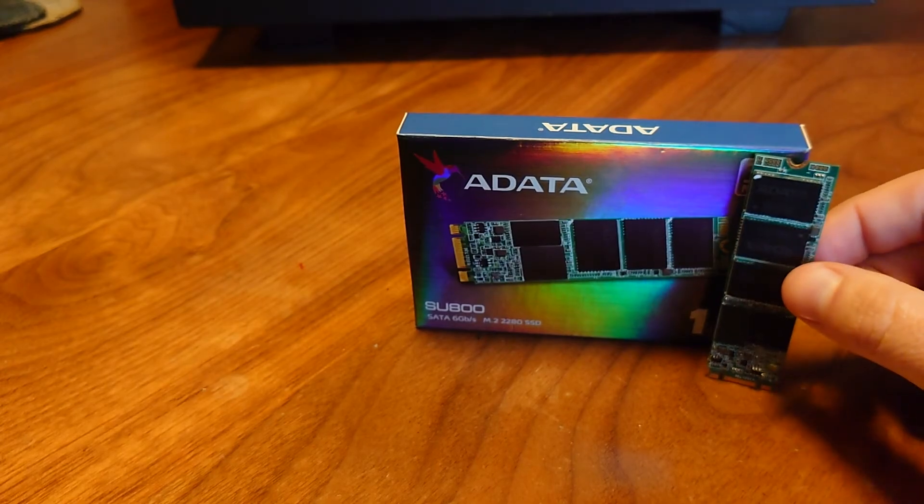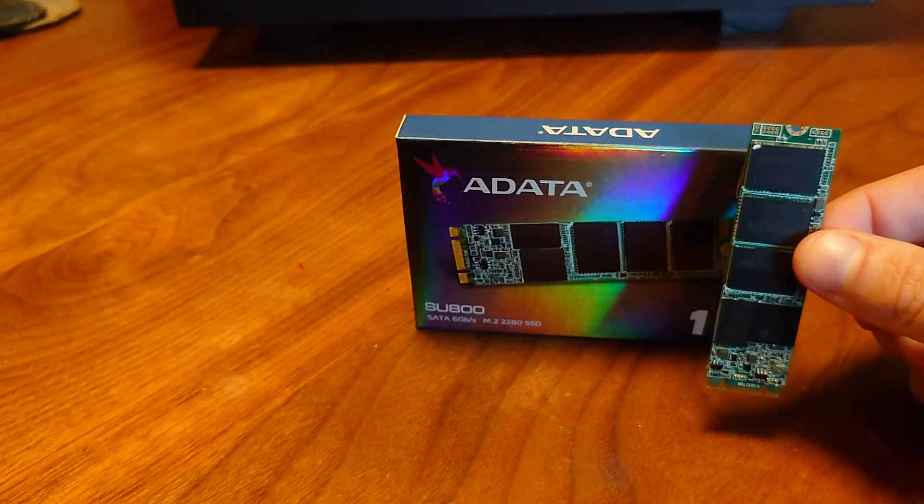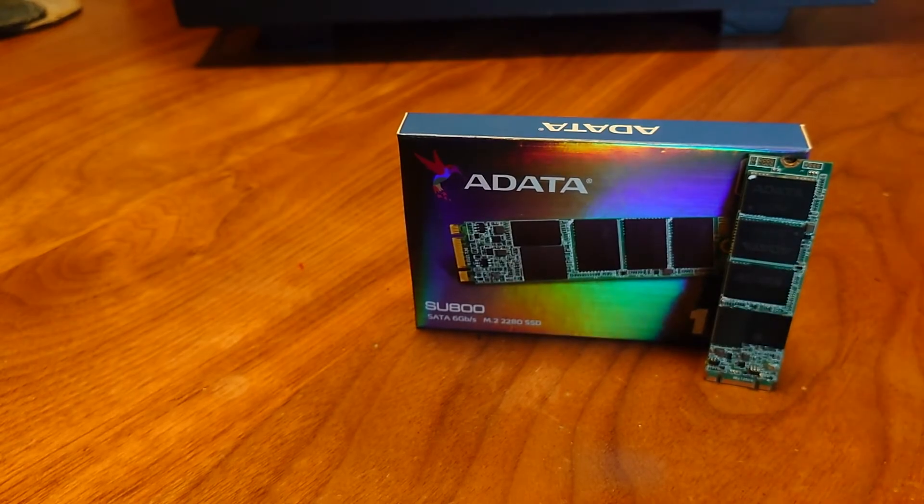If Cyberpunk continues to crash on me — $50 game and it crashes every 10 minutes — then I'll definitely be doing the benchmark video tomorrow. Anyway, we're doing the benchmarks in the next video. Everyone have a good day, see you in the next one guys, bye!